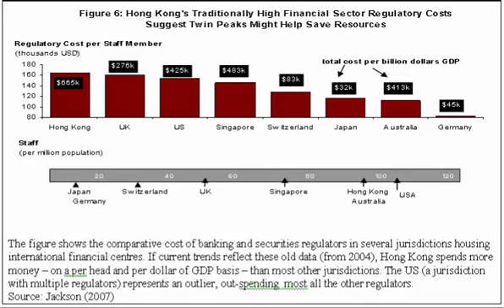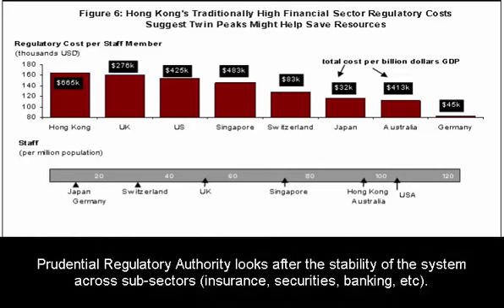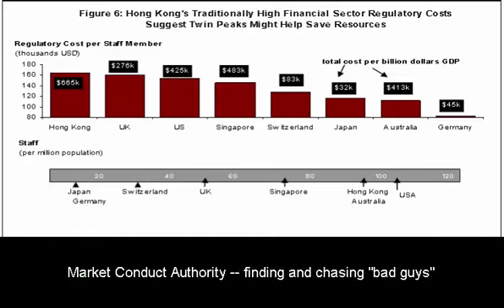Given those costs and benefits, we find in the paper that Hong Kong will probably be wise to move toward a Twin Peaks regulatory model, where there are two major financial regulators. One regulator is responsible for prudential regulation — drafting regulations that help lower risk and increase returns to the financial sector overall — and the second institution is the market conduct authority.